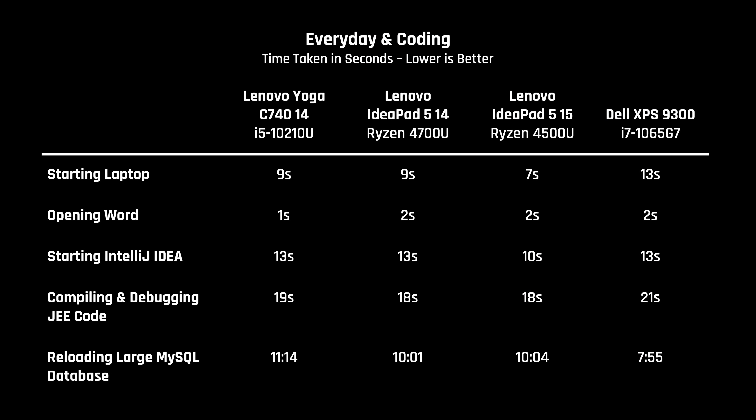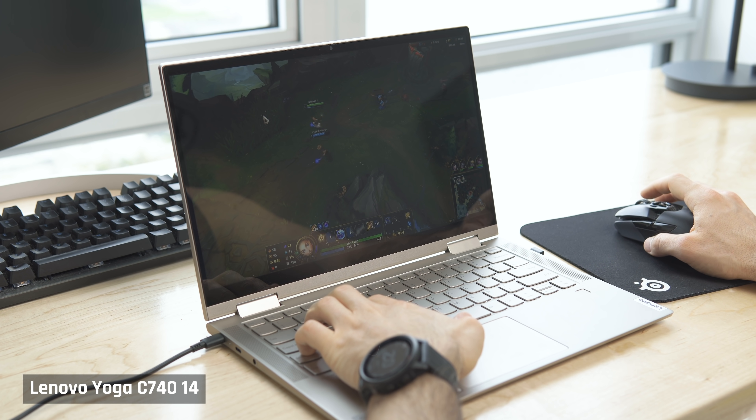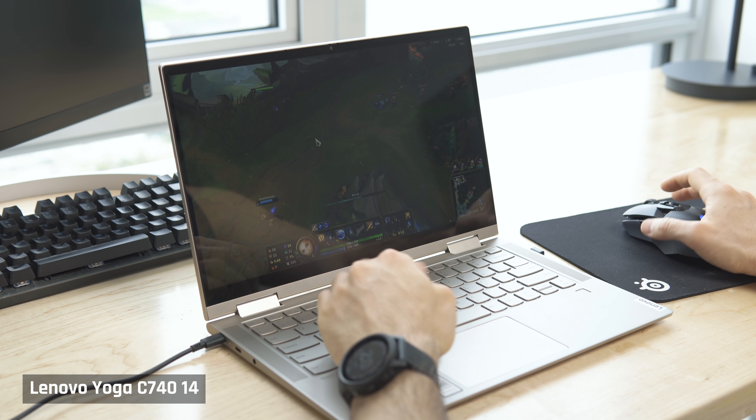Take a look at my real-world performance tests on screen. You can see that for simple tasks like starting the laptop or opening a Word document, the C740 performs very similar to the more powerful IdeaPad 514 — even for common software development tasks like starting an integrated development environment or compiling and debugging code. The only task in this suite that showed poor performance was reloading a large database. However, if you are planning to do any gaming or video editing, the newer processors are substantially better.